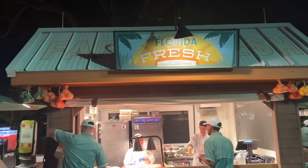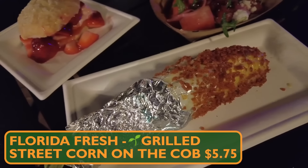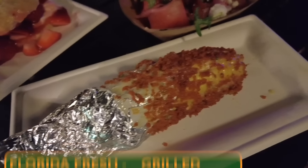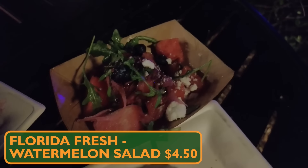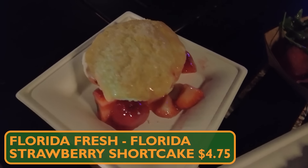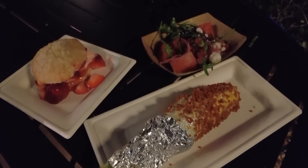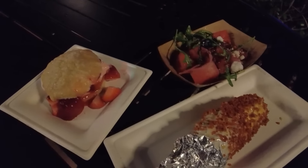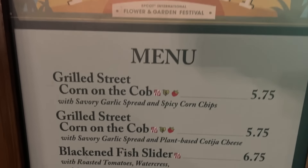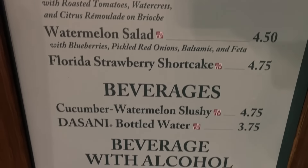Now we have Florida Fresh. We got the grilled street corn on the cob with savory garlic spread and spicy corn chips sprinkled across the exterior, the watermelon salad with blueberries, pickled red onions, balsamic, and feta, and the Florida strawberry shortcake. Really a feast from Florida Fresh. Note that the corn is on the Garden Graze. These watermelon chunks are massive.